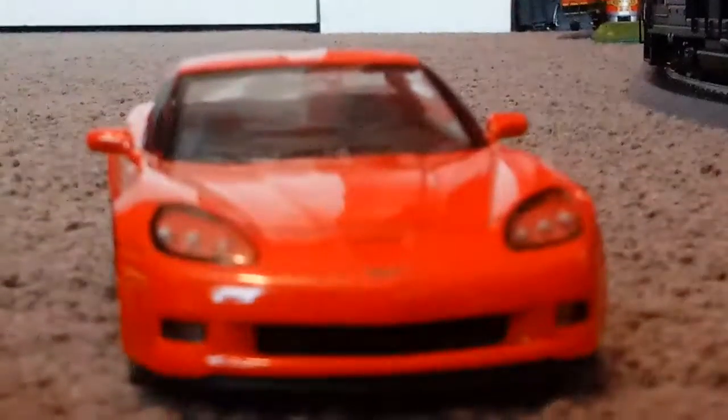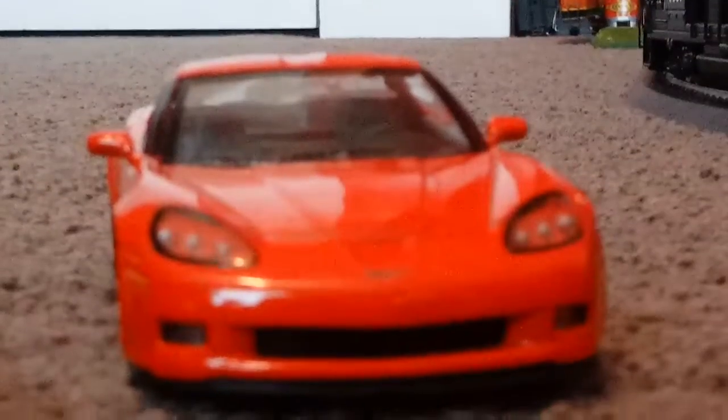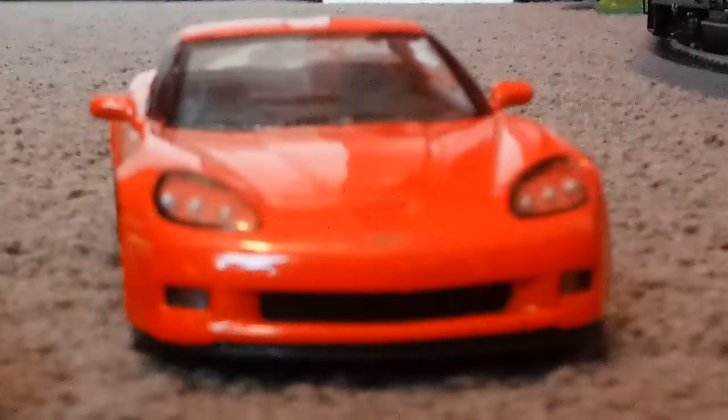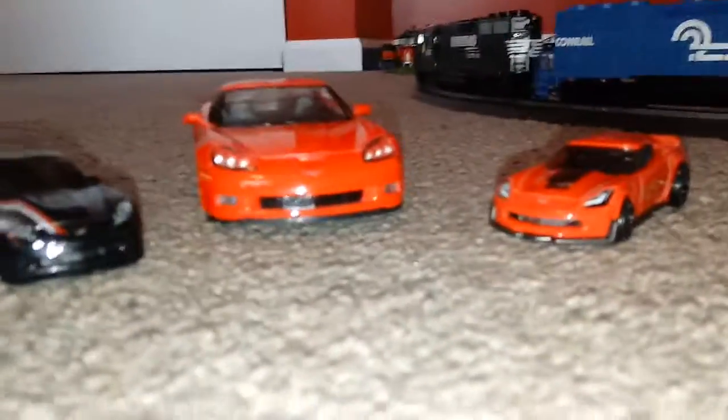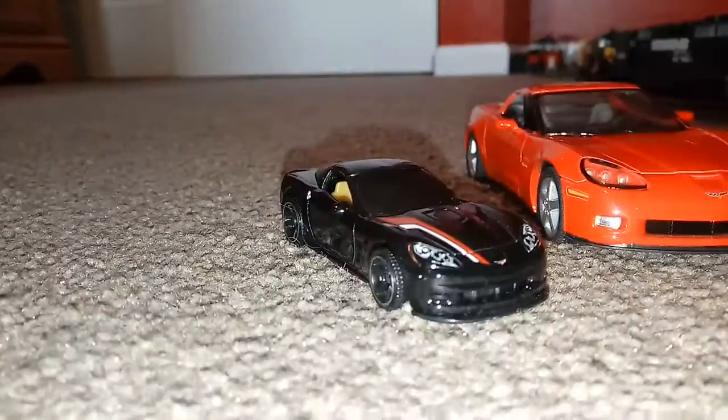Hey guys, today I'm doing a video of this brand new Corvette that you see in front of the camera. It's my Corvette C6-Z06. It's very awesome. And it's my other Corvettes. I already showed you guys this Corvette and this Corvette.